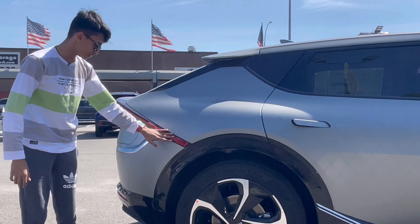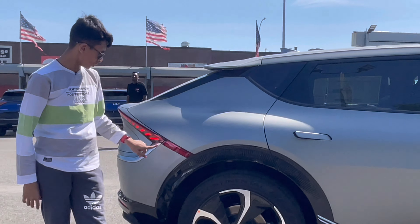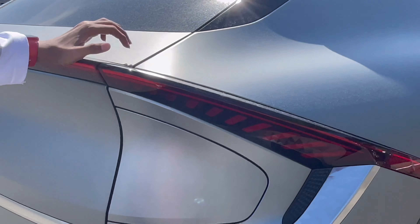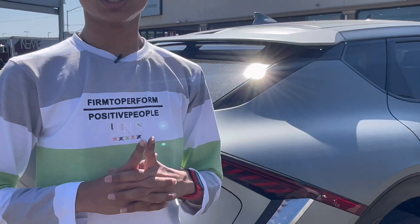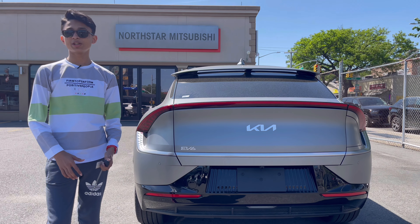There's a reflector here — all American cars have two reflectors, one at the back and one at the front. The height of this car is 60.8 inches.